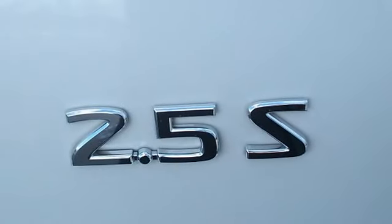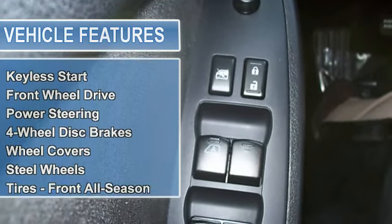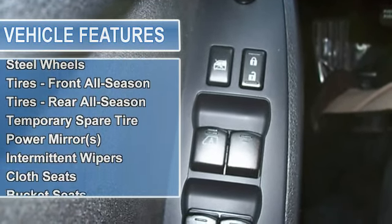Power Steering, 4-Wheel Disc Brakes, Wheel Covers, Steel Wheels, Tires Front All Season, Tires Rear All Season, Temporary Spare Tire.